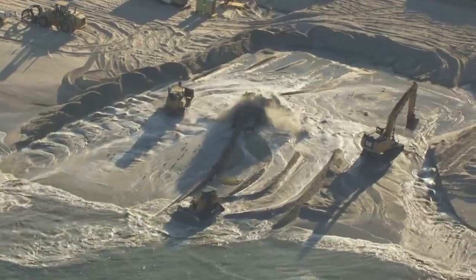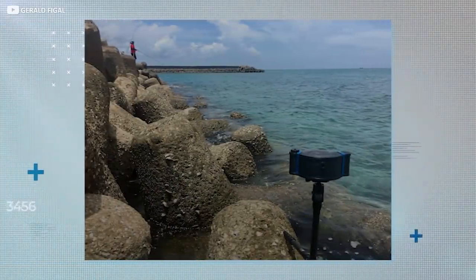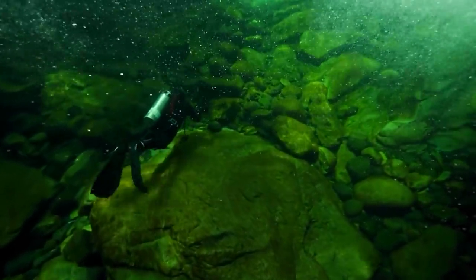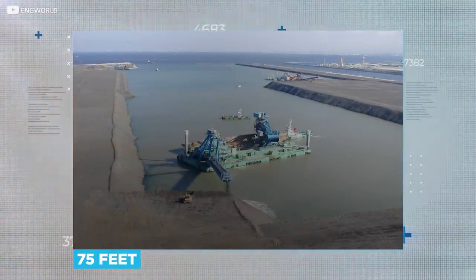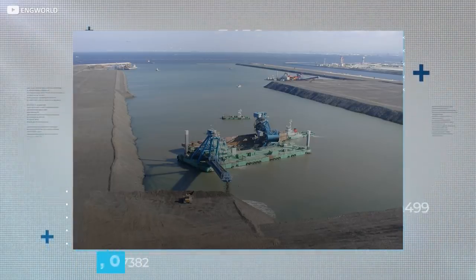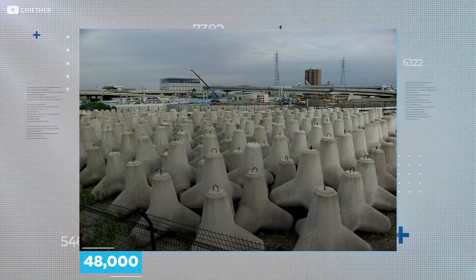The next phase involved constructing the seawall, the first leg of which was seven miles long. Gigantic rocks were dropped from boats and manoeuvred into place by daredevil divers — at least one of whom was forced to have a leg amputated after a freak tide moved one of those vast boulders. Eventually the sea walls rose 75 feet off the sea floor and were coated on their south and west-facing flanks with 48,000 concrete four-pointed blocks, designed to dissipate and deflect the power of incoming currents.